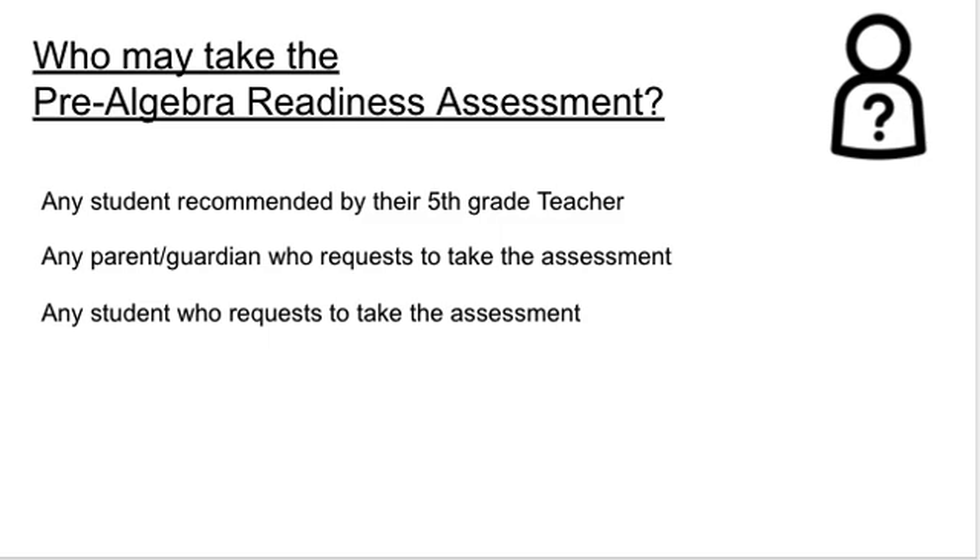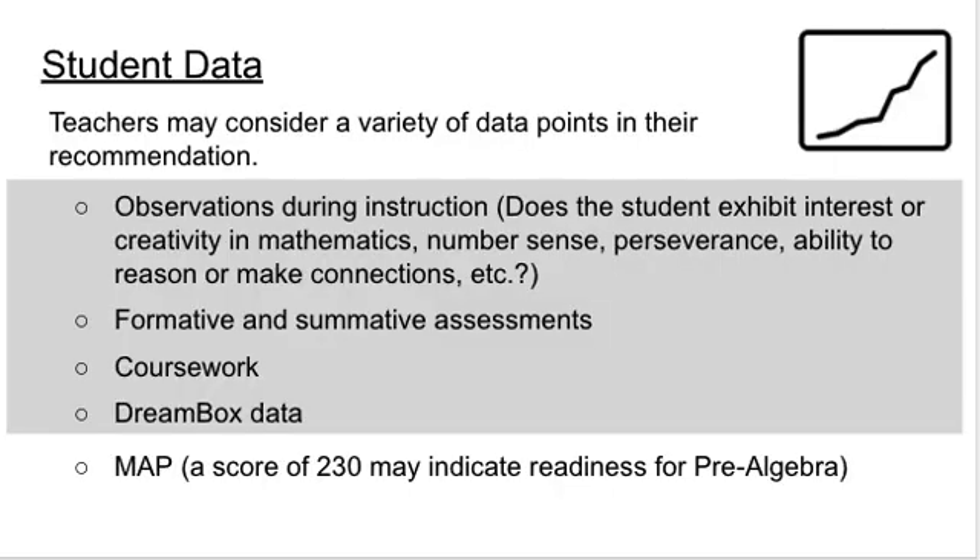Any student recommended by their 5th grade teacher may take the Pre-Algebra Readiness Assessment. In addition, students or parents and guardians who request to take the assessment will also have the opportunity. It should be noted that students enrolled in Foundations of Algebra in 6th grade will be eligible to apply to magnet schools — Pre-Algebra in 6th grade is not required for the application process. As teachers make their recommendations, a MAP score of 230 may indicate readiness for Pre-Algebra and may be an indicator that a student should take this assessment, but teachers should look at the whole child.